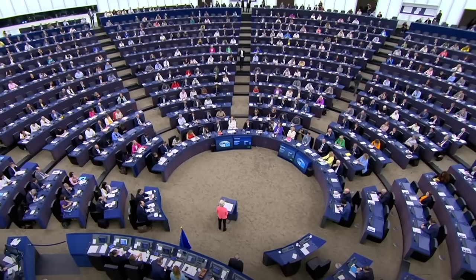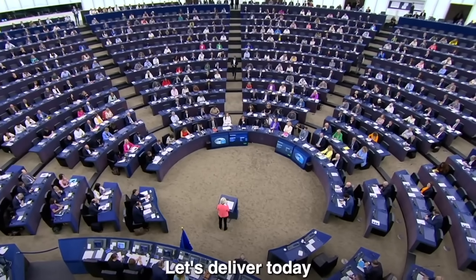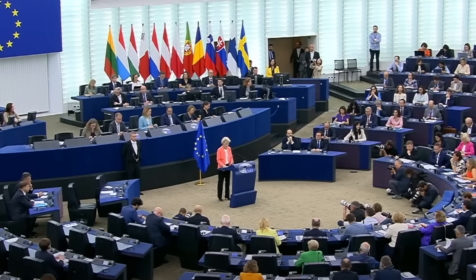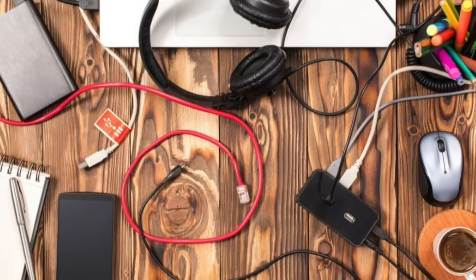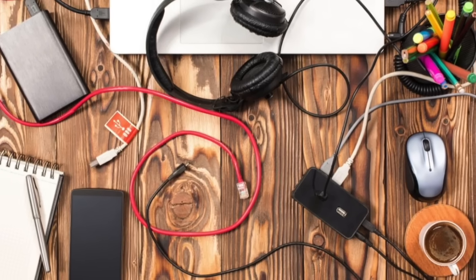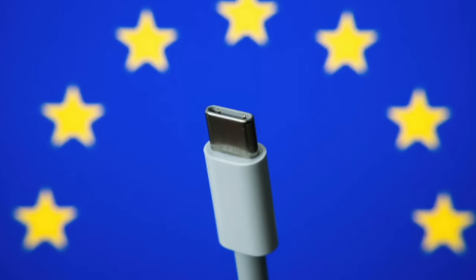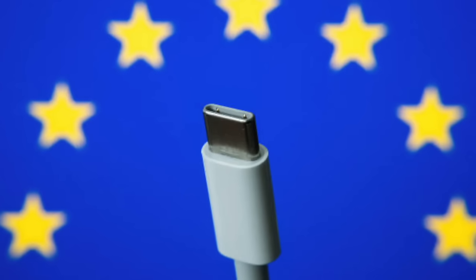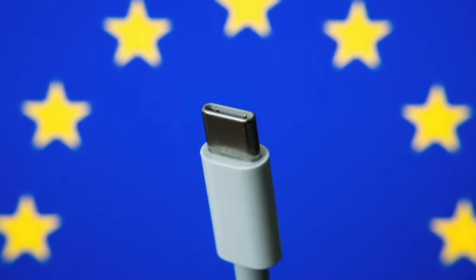That was, until the European Union stepped in. They voted to pass legislation that would force a standard connector across all mobile phones, tablets, cameras, and headphones. That way, customers wouldn't have to buy different chargers with each new device. Plus, only needing one charger would mean reducing electronic waste. The standard connector the EU chose was USB-C, and they were forcing all manufacturers to switch by fall 2024.